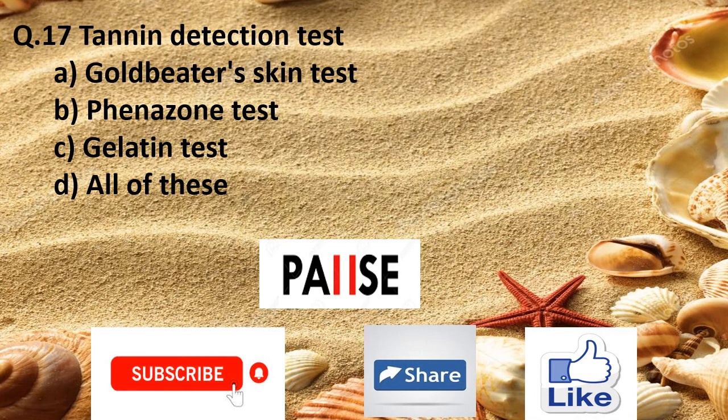Question 17. Tannin detection tests include: Option A gold beater's skin test, Option B phenol cone test, Option C gelatin test, and Option D all of these.